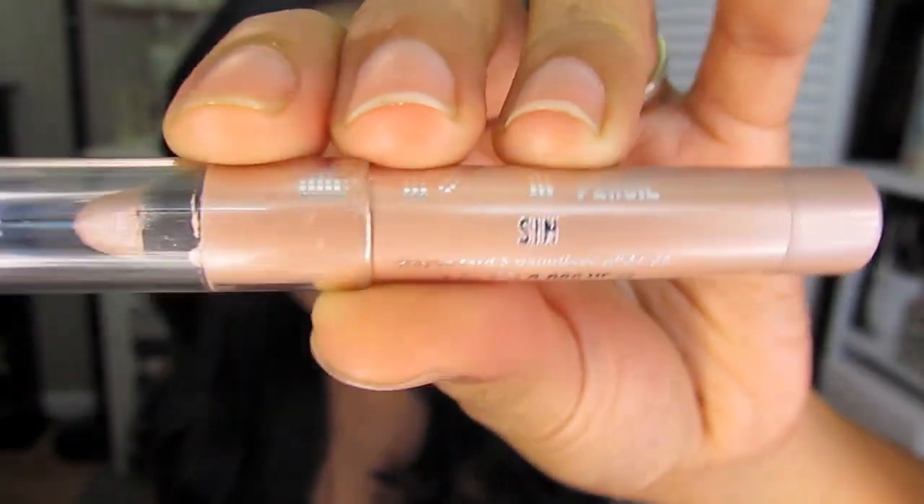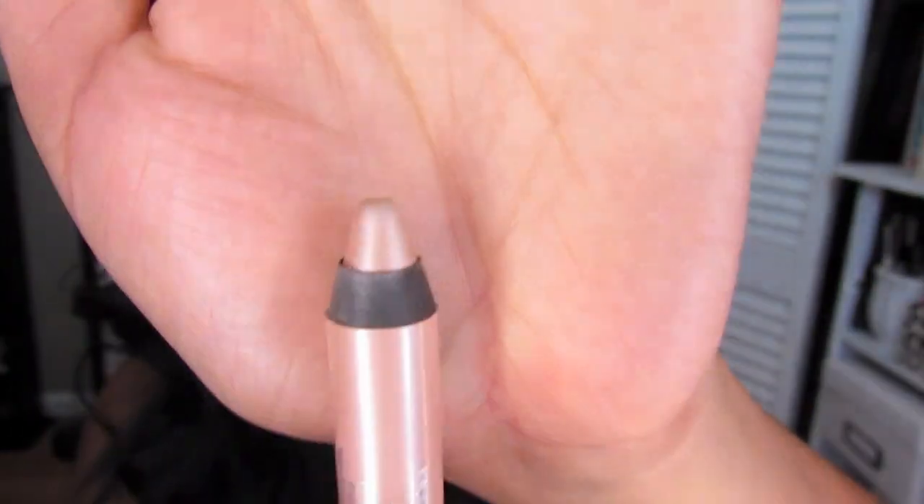The last one is the Urban Decay 24/7 eyeshadow pencil in Sin. This has been my go-to product to brighten up my under-lashes area. Basically I just kind of run this through my lashes and then apply my mascara underneath there. This has just been so pretty and perfect. It makes your eyes look wide awake and brings a lot of light to your eyes without looking too chalky. So I really like that.